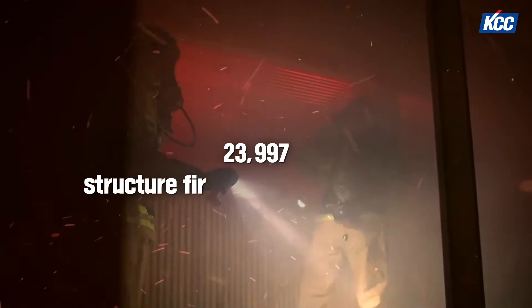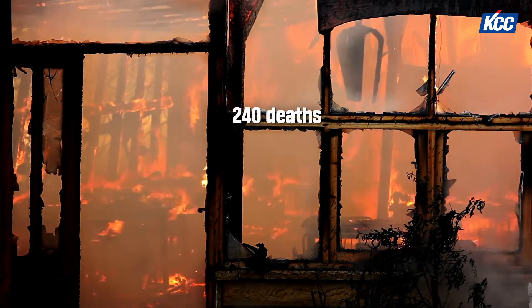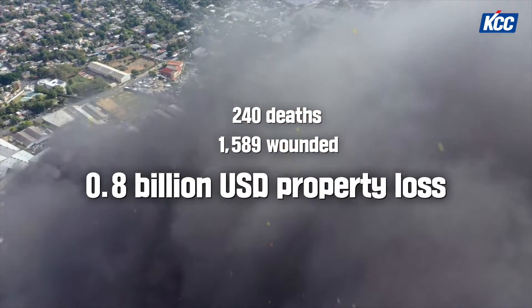In 2021 in South Korea, there were 23,997 structure fires, resulting in 240 deaths, 1,589 wounded, and 0.8 billion U.S. dollar property loss.